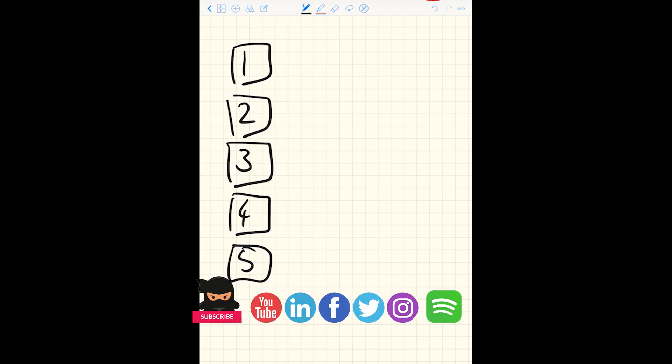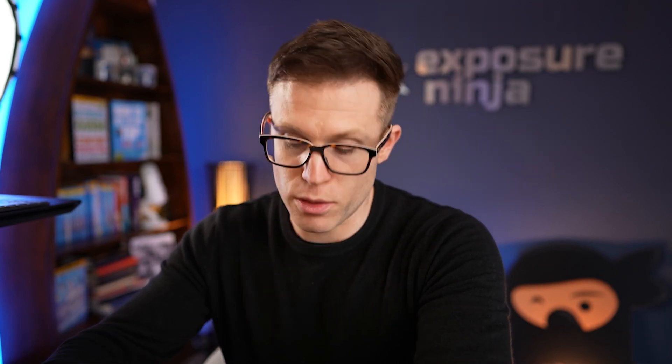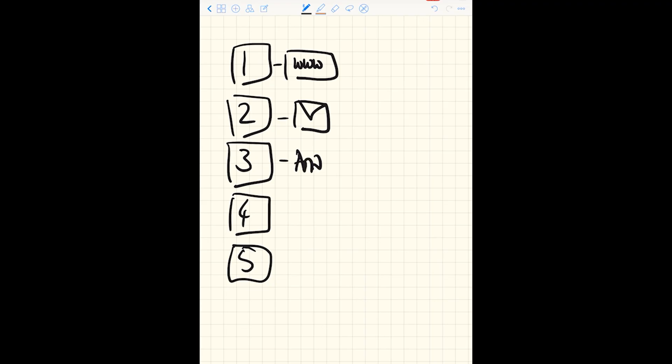Their sales process goes something like this. First, someone fills in a form on the website. Second, that person receives a letter through the post. Third, the lead fills in the form sent by post, sends it back, and they run through an analysis process. Fourth, they send a proposal. Fifth, the deal is sold, contracts are signed, and so on.